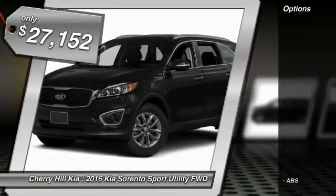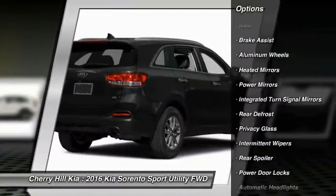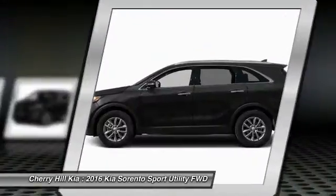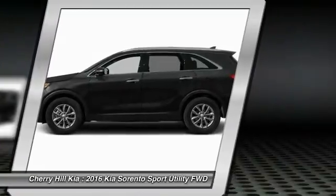Here are some of this vehicle's great options: traction control, keyless entry, anti-lock braking system, steering wheel audio controls, stability control, Bluetooth, cruise control, aluminum wheels, rear defrost, CD player.